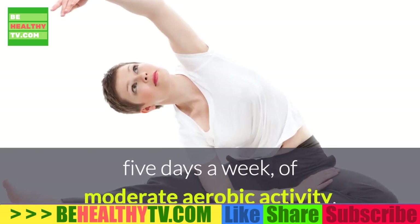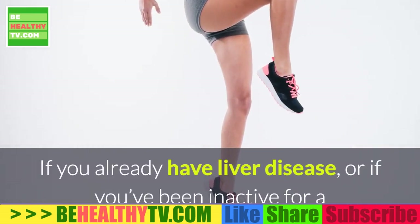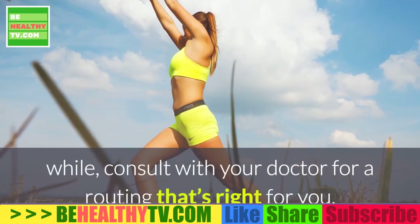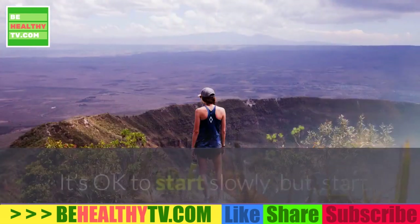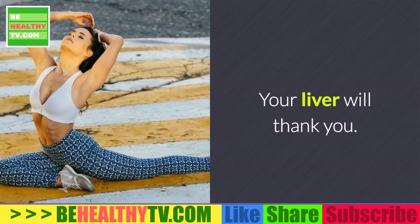The Department of Health and Human Services advises at least 30 minutes a day, five days a week, of moderate aerobic activity. If you already have liver disease or if you've been inactive for a while, consult with your doctor for a routine that's right for you. It's okay to start slowly, but start — your liver will thank you.